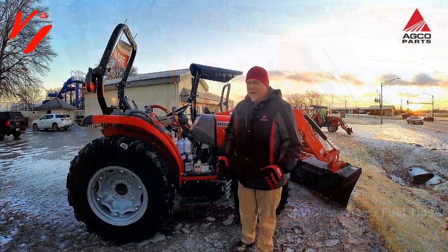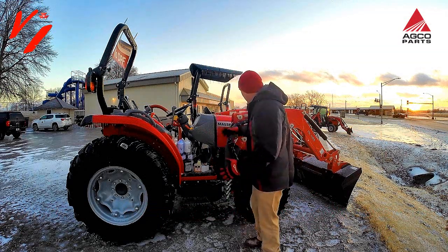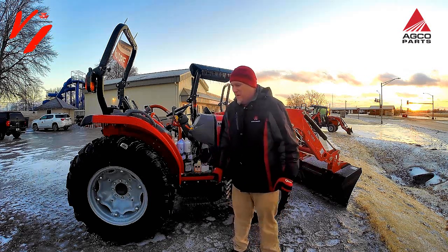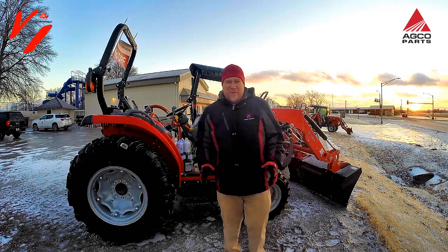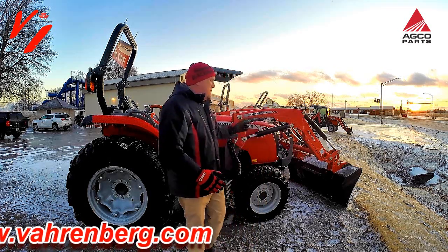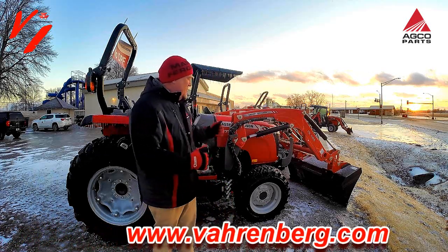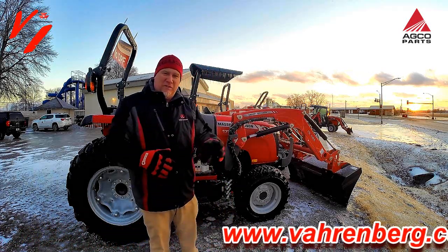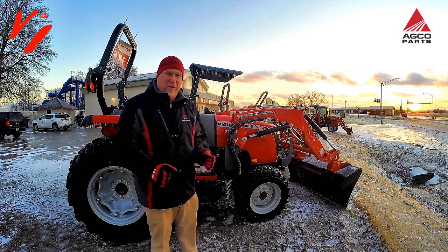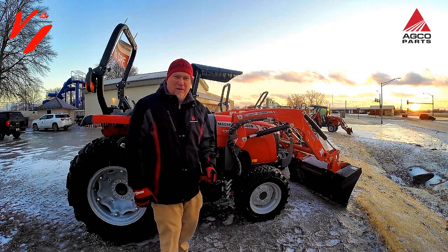Welcome back to Varnburg Implement. It is freezing cold out here today — we've got ice on all the tractors and sub-zero temperatures coming. We've got something important to talk to you about. One of the things with compact tractors in a lot of places in the country is you use them during warm temperatures in summertime, then you get ice or snow and need them in winter, but you've still got summer fuel and the tractor won't run.